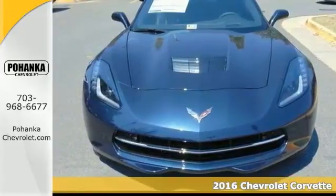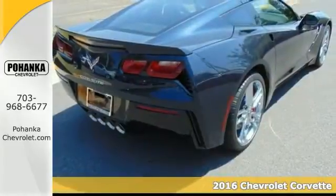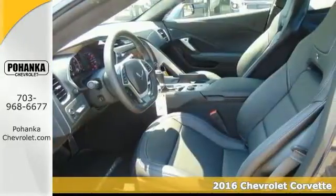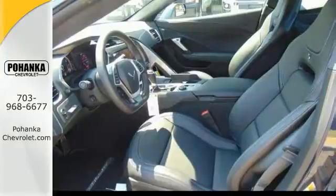It's a beautiful 2016 Chevrolet Corvette Stingray, and it has all of the right ingredients. So if you demand the best, this wonderful Corvette just may be the perfect car for you.